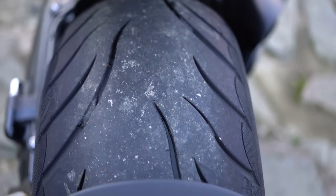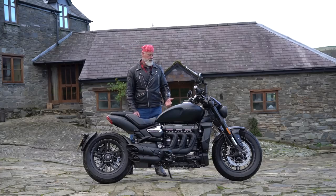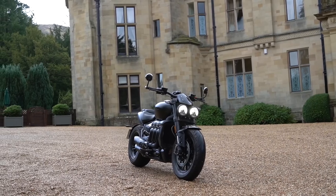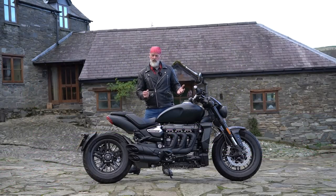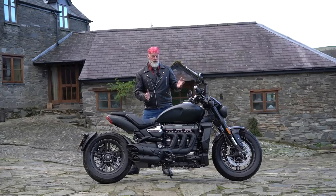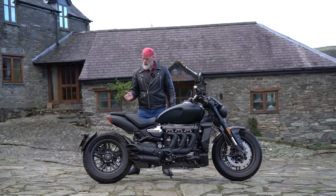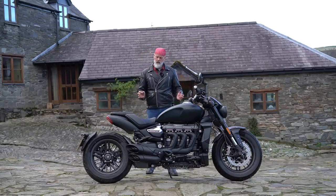The wheelbase is 1,677 millimetres, which is nice and long - long wheelbases give you lots of stability. The rake is 27.9 degrees and the trail is 134 millimetres. This bike gives you the best of both worlds: lots of stability and good sharp steering with nimble handling. For such a big bike it handles really well - you can twist and turn on this bike almost like a sports bike. It's not like some raked-out cruisers where you get stability but no cornering.